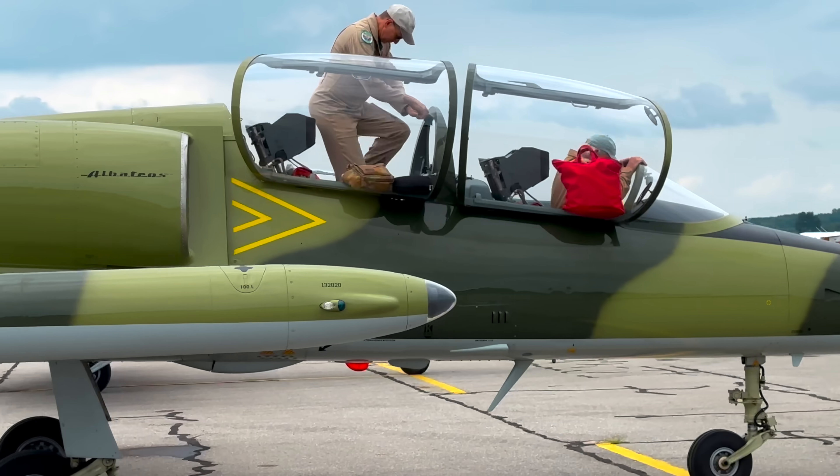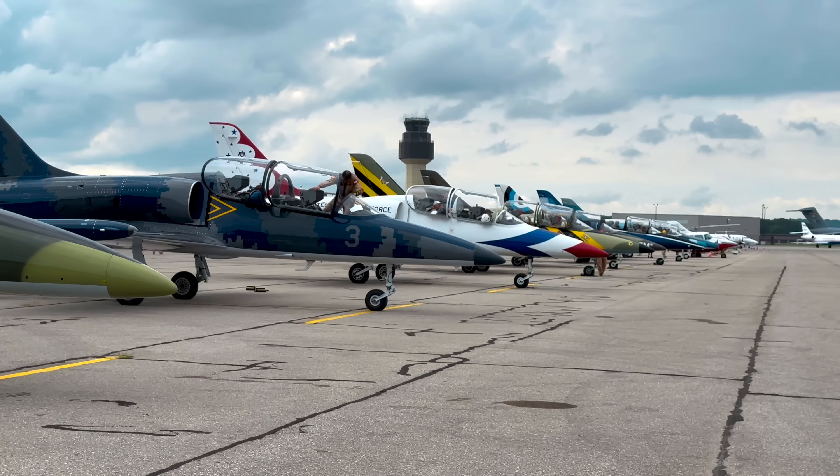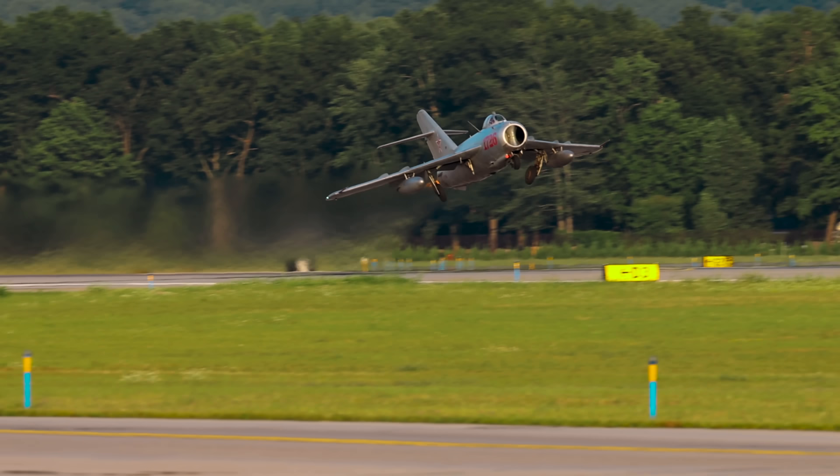You guys have all seen the Bonanzas to Oshkosh mass arrival. If you haven't, go check out that video and subscribe. Today we're doing jets to Oshkosh and I have a flight of 11 L-39s and MiG-17s. Mike, help us all the way.